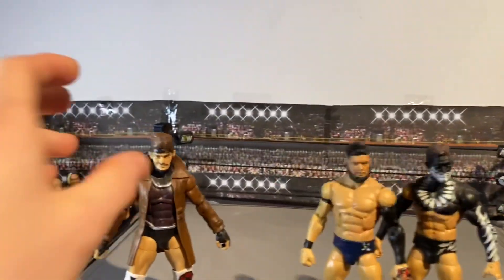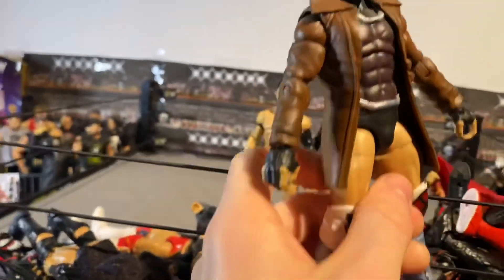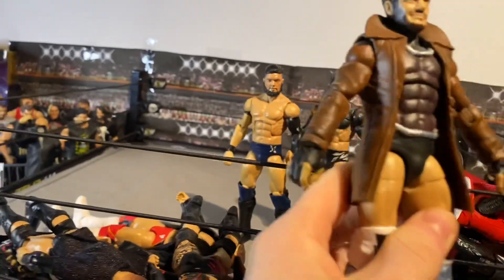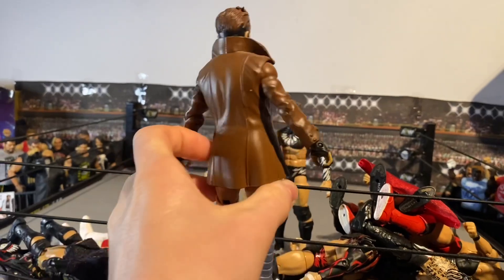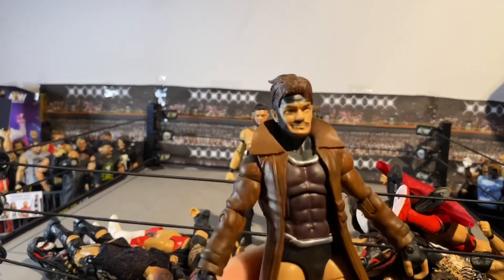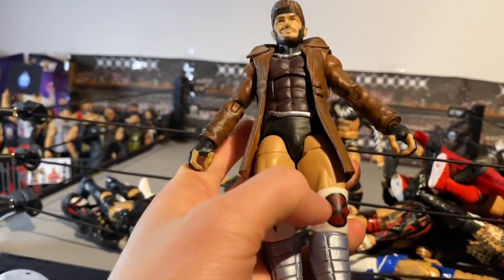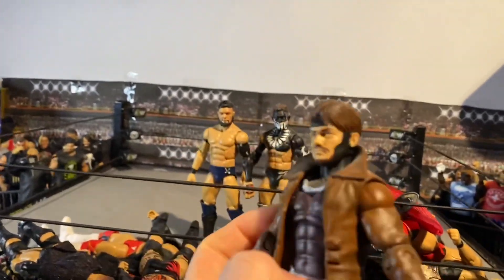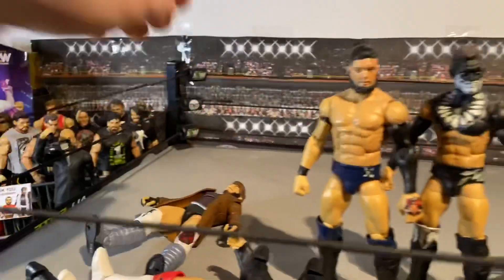So here's that, and then here we've got a fantasy attire Finn Balor. This was made by the NWF — it's a Gambit attire, I believe — and this was like a fantasy one he made in the Custom Underground tournament. Really cool — it's got the jacket, all the sculpted kick pads, white knee pads, head sculpt. Just so cool to have in the collection.